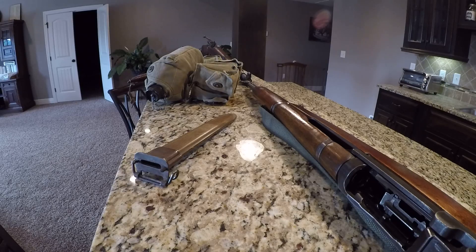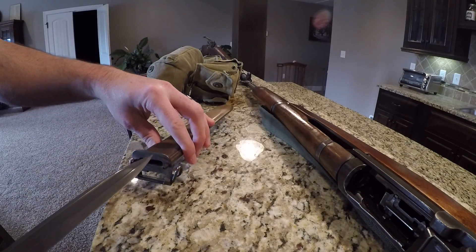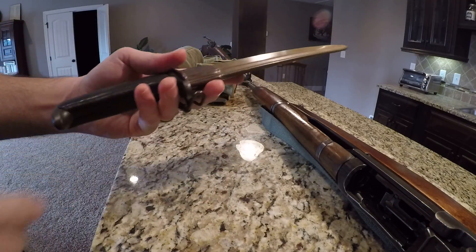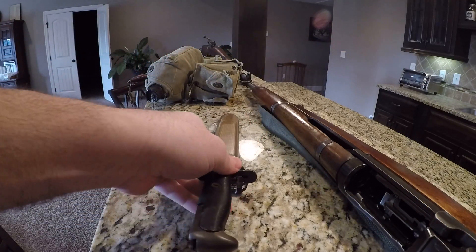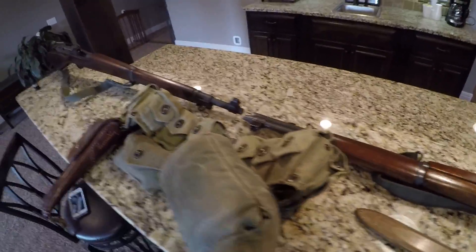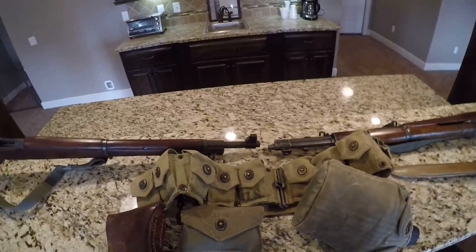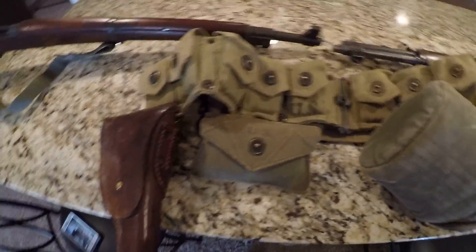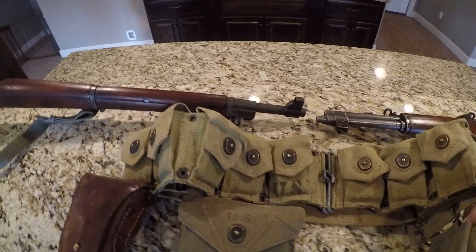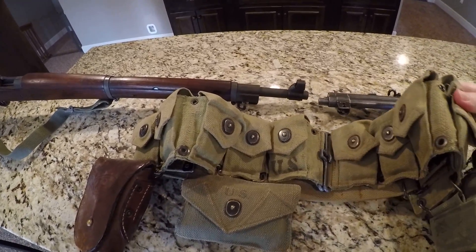They're absolutely a must for collectors. You really have to have these things if you want to have a solid collection. I absolutely love it. Wouldn't trade it for the world. Now we're going to get on to the ammo belt. This has been a process in the making. This has taken me a long time to get all this stuff together.